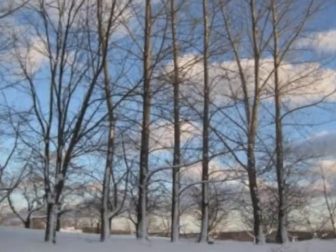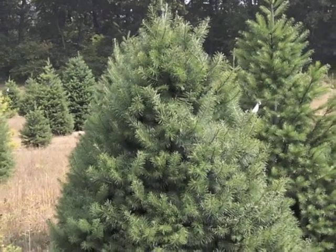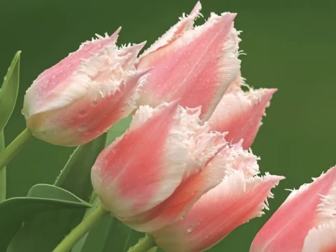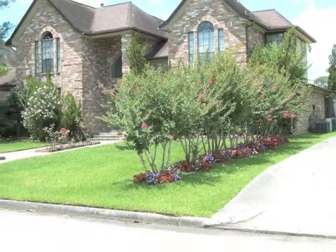Some plants lose their leaves in the fall and winter — we call them deciduous. But some are evergreen; they stay green all year long. Christmas trees are an example of an evergreen plant. Some plants make flowers, but some do not. Plants all look different, but they all have the same parts and need the same things in order to survive.